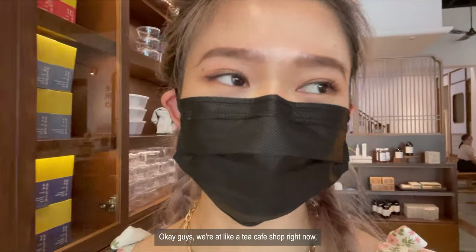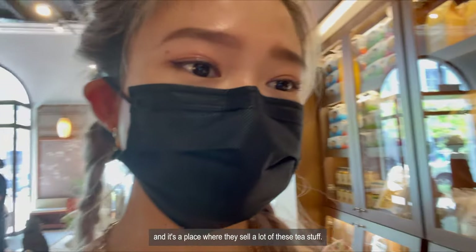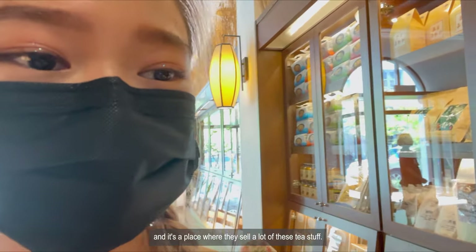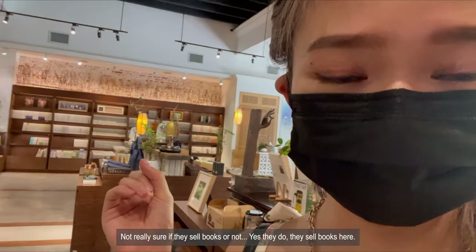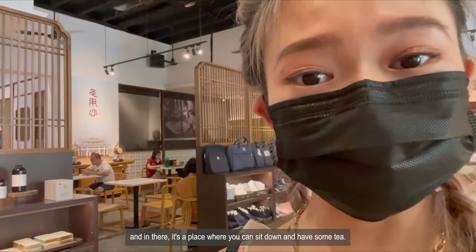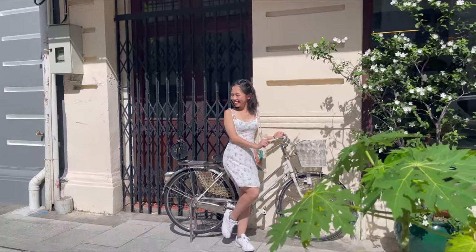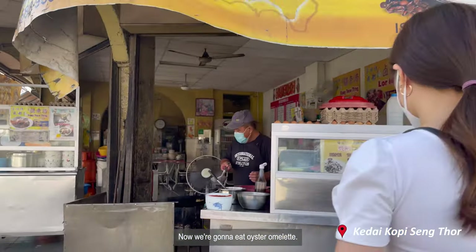Hey guys, we're in a tea cafe shop right now. It's a place where they sell a lot of tea-related stuff. Not really sure if they sell books, but maybe they do. Inside is a place where you just sit down and have some tea. We're going to eat after this — going to grab some food.